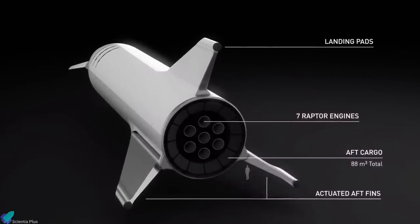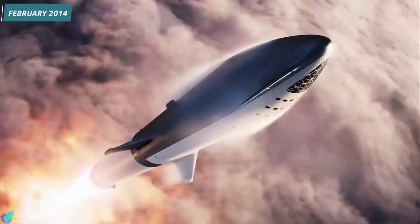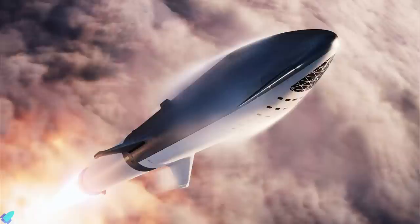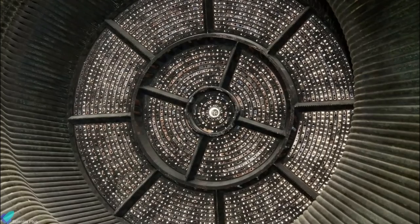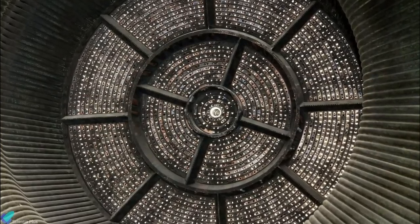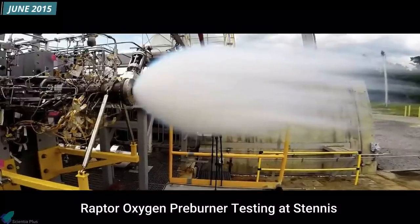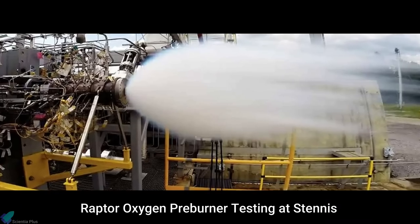Initially, the Raptor was meant to be used only on the upper stage of the Mars Colonial Transporter. But in 2014, SpaceX confirmed that Raptor would be used both on the second stage and on the core stage of the Mars Colonial Transporter. SpaceX then completed main injector testing in late 2014. Furthermore, in June 2015, SpaceX completed a full-power test of Raptor's oxygen pre-burner component.